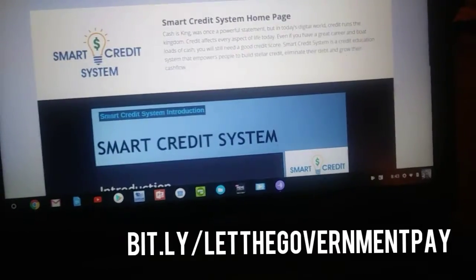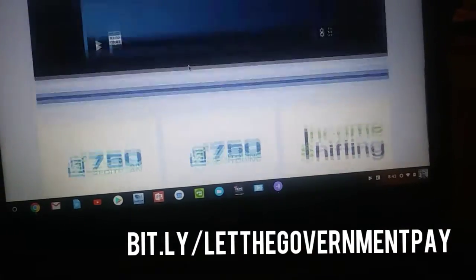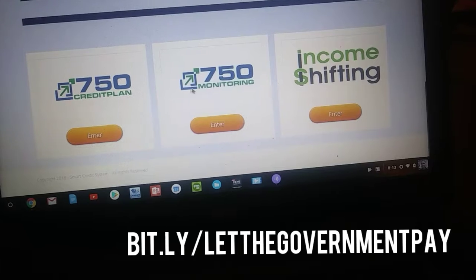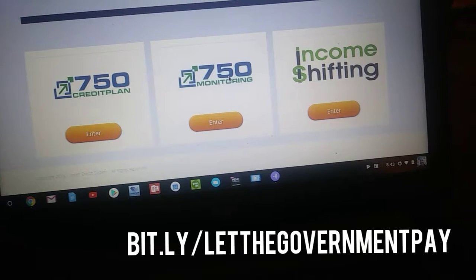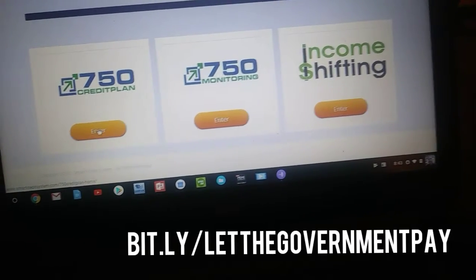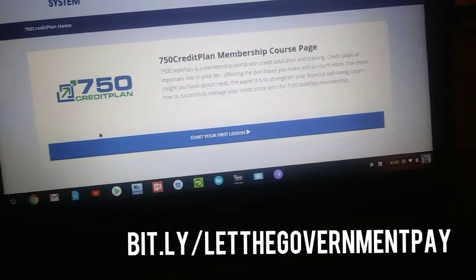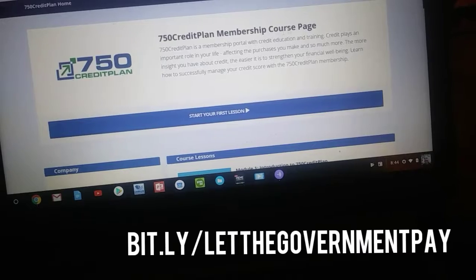Cash is king — it's a powerful statement. Here you have a three-minute video that's going to give you an introduction to the 750 credit plan. You'll also be able to take advantage of the 750 monitoring — you want to get it right and keep it right. You could also get involved in our income shifting program, but we are here for the 750.